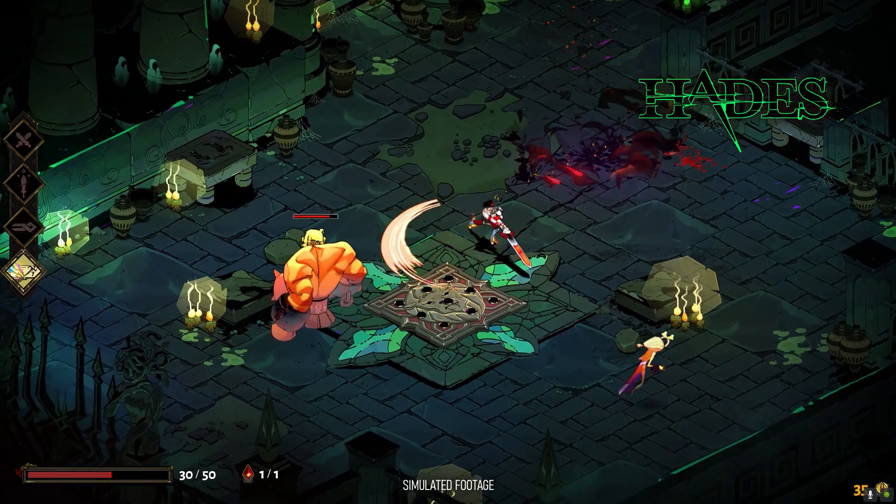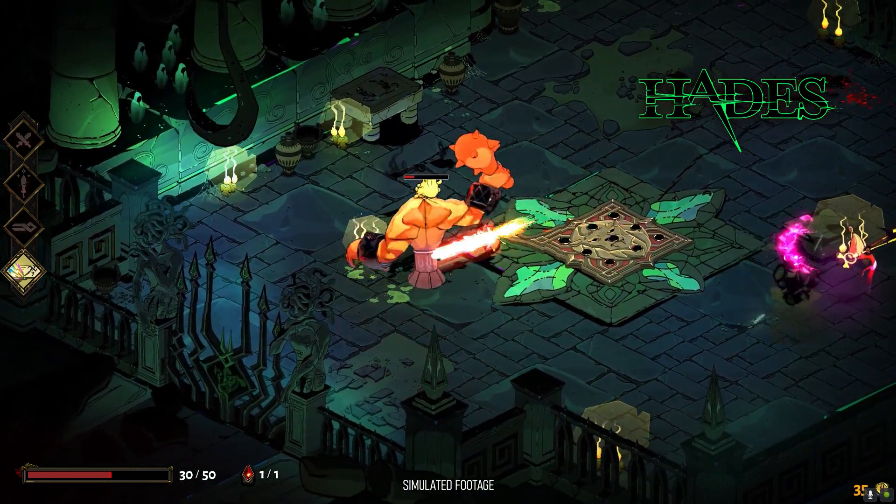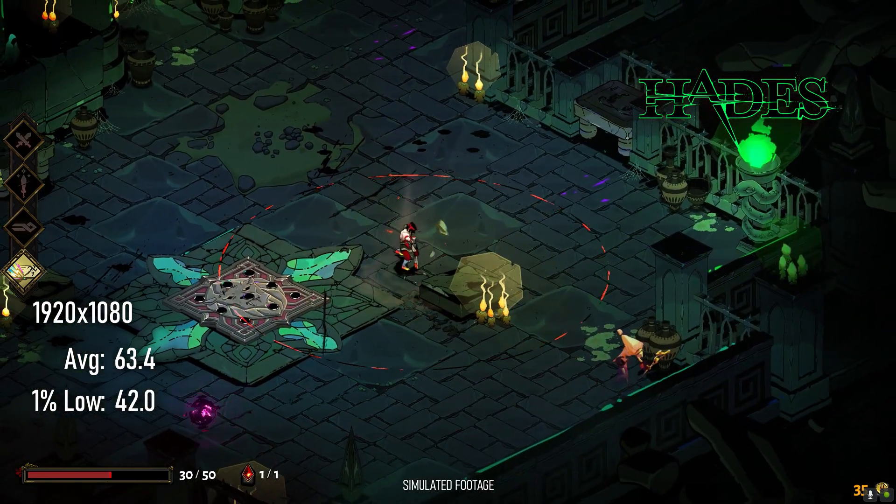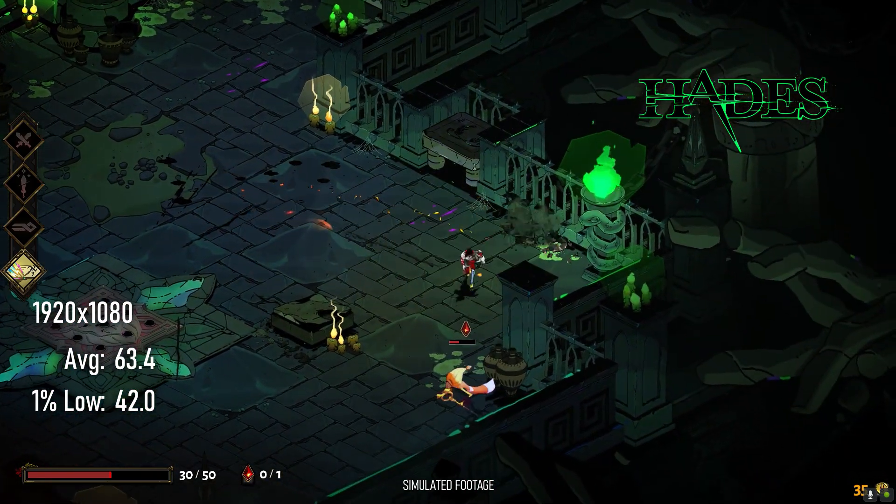Hades is an isometric 2.5D hack-and-slash that doesn't have a whole lot in the way of visual settings to adjust, but at 1080p the game speeds along at an impressive 63.4 FPS on average.